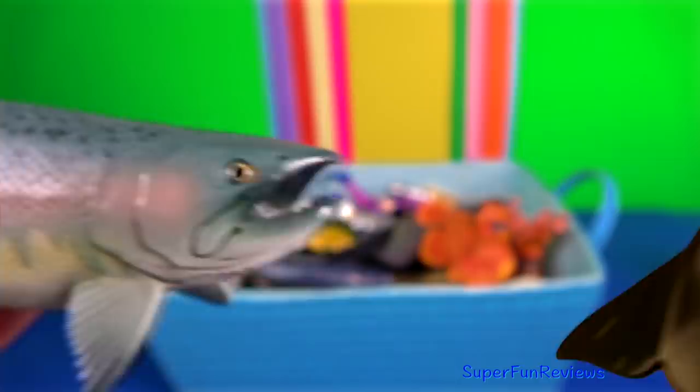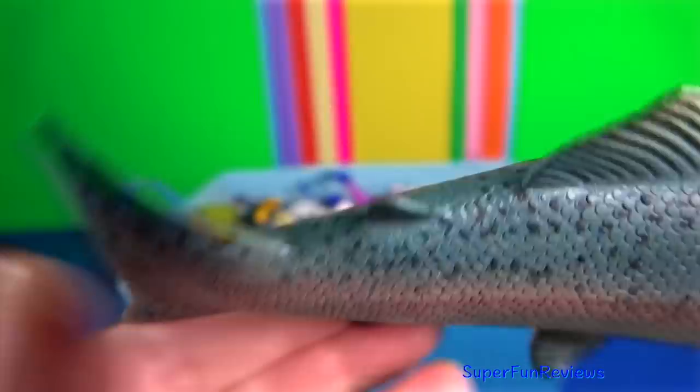The salmon. They are anadromous, which means they hatch in fresh water, migrate to the ocean, then return to fresh water to reproduce.